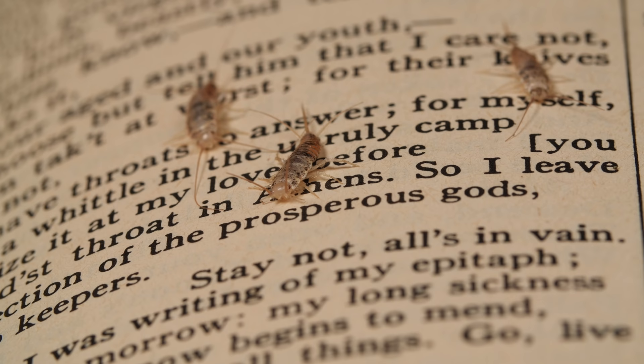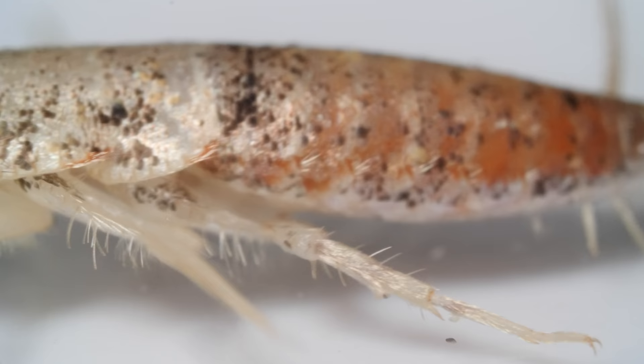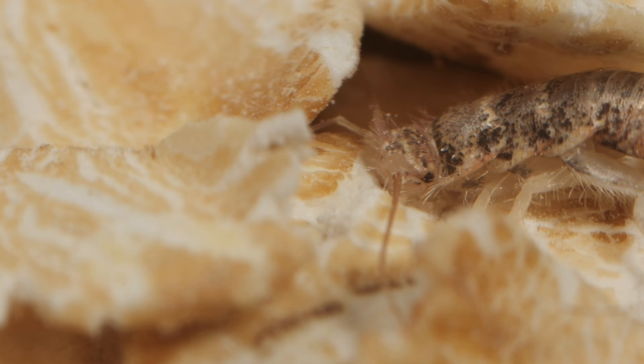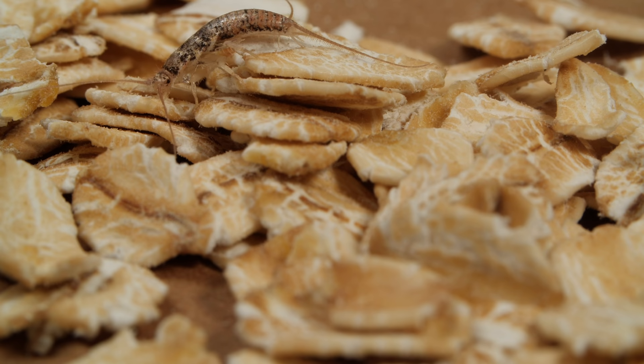Also, as far as pests go, they're not so bad. They don't bite or sting. And they have enzymes in their gut that digest tough cellulose. One day, we might even be able to harness those enzymes to make biofuels from plants. Not bad at all for an insect firmly set in its ways.